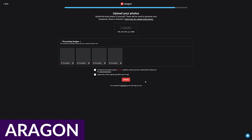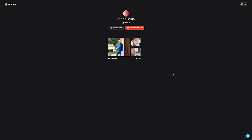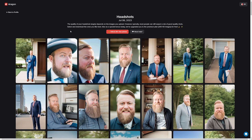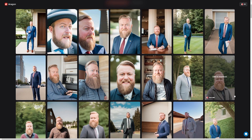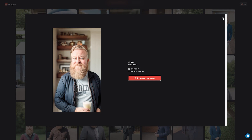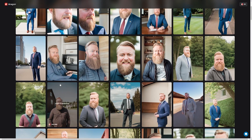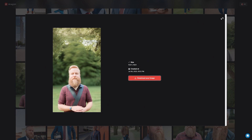First off, we have Aragon AI. Created by former Meta and Microsoft tech gurus, Aragon is one of the most popular entries on our list, pumping out more than 1.4 million headshots every single month. It works by uploading at least 14 high-quality selfies, and then Aragon creates your own custom AI model explicitly trained on your photos. As a result, Aragon generates at least 40 high-quality professional headshots in over an hour.